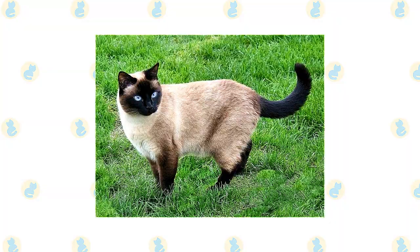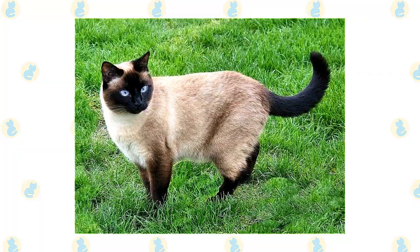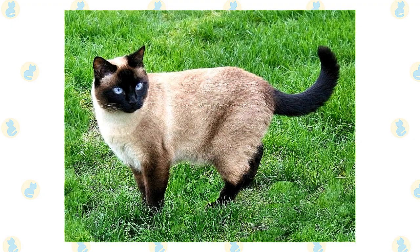Medium-sized almond-shaped eyes are always a deep vivid blue. The body is often described as tubular and is supported by long, slim legs, with the hind legs higher than the front legs. The Siamese walks on small, dainty, oval paws and swishes a long, thin tail that tapers to a fine point.